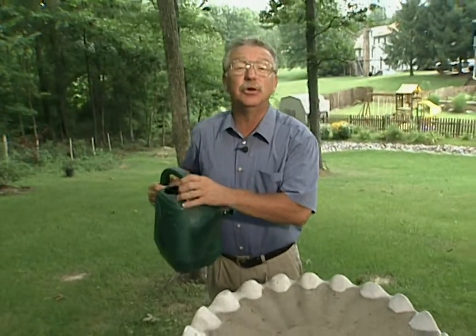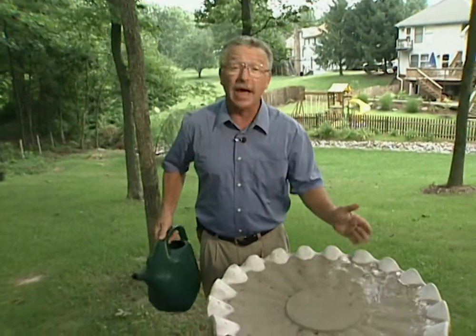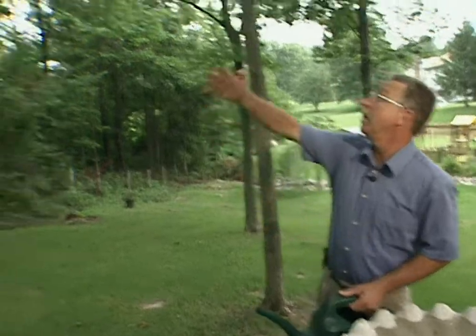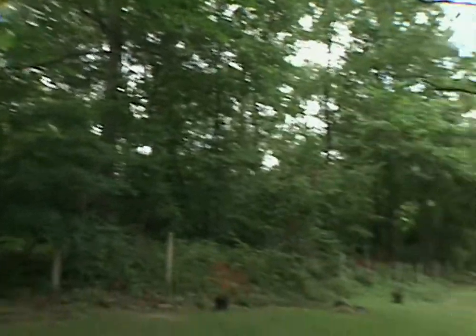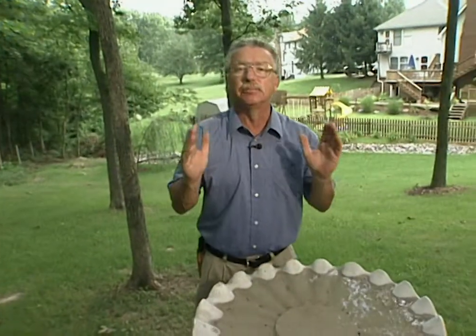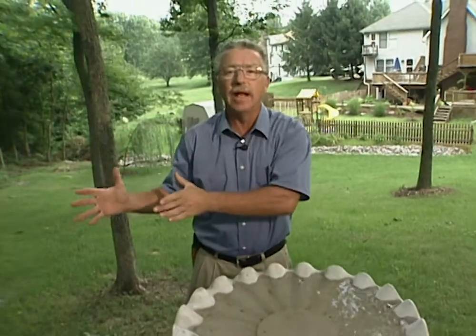When it comes to attracting birds to your yard, water — a birdbath — is certainly a good idea. But there are really four things that birds need: water, food, nesting sites, and protection. Protection from the elements and protection from predators. This place has those in abundance.